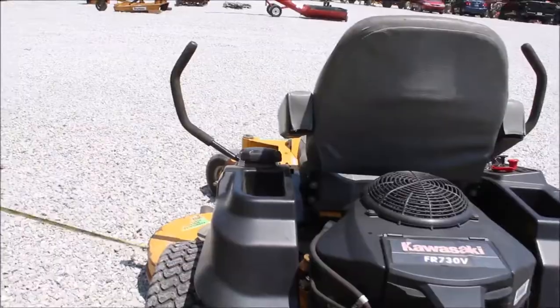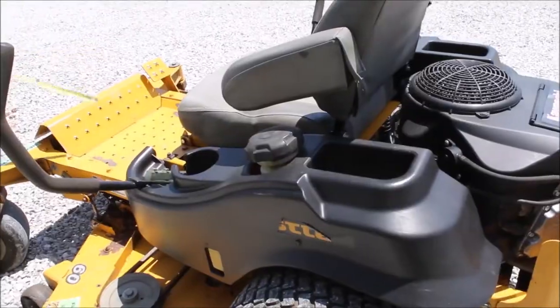It seemed like a pretty good little mower. 10-inch deck, Hustler, gas. It's called the Raptor SD.